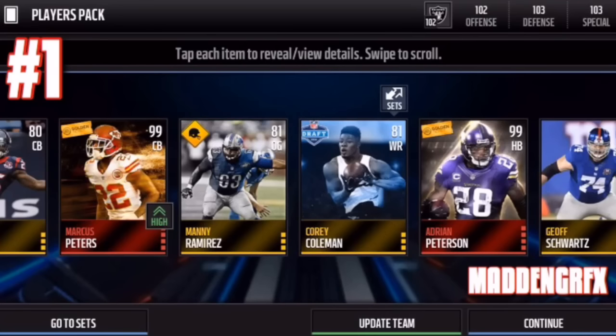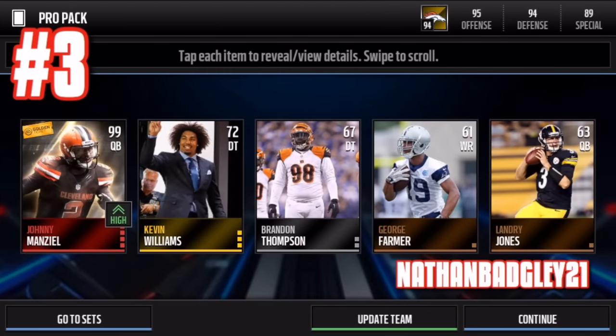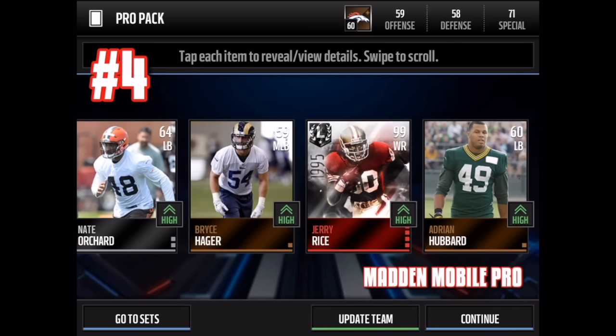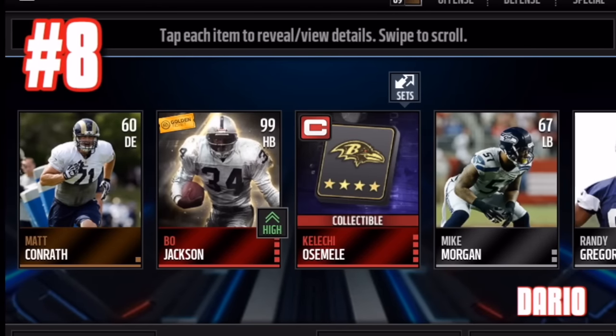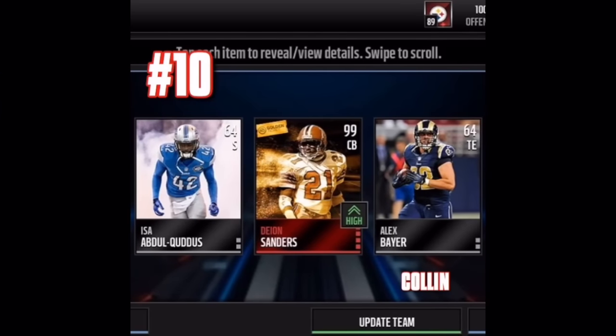99 overall Marcus Peters and Adrian Peterson — two golden tickets in one pack. That is the best pull I've ever seen in Madden Mobile history. It is 100% real, guys — I saw proof and asked him myself. If you have top 10 pulls you want to show me, hit me up on Instagram DM — my Instagram is LinesYT. Smash that like button, subscribe if you haven't already, and I'll catch you guys later. Peace!